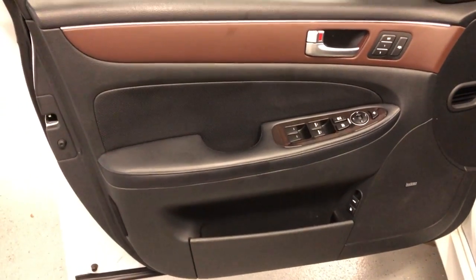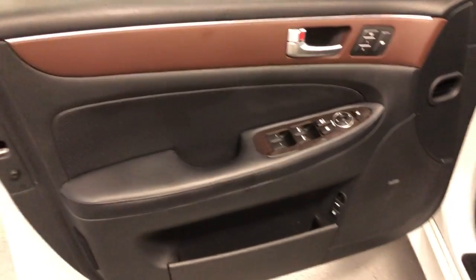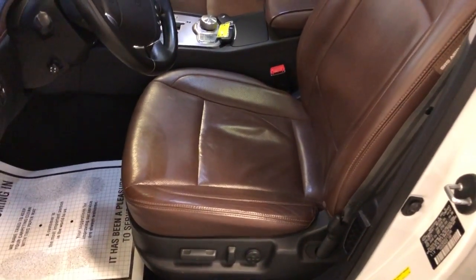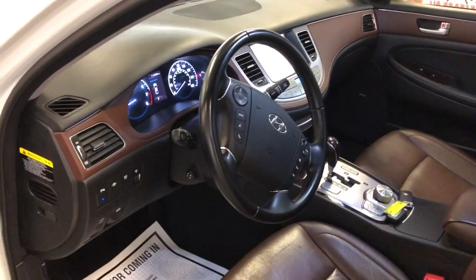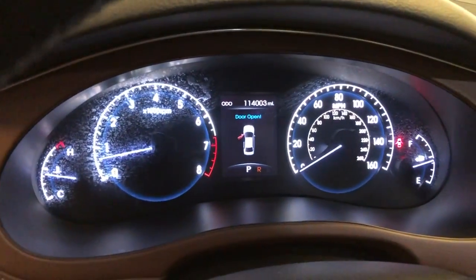Beautiful interior as well. It's got power windows, power locks, power mirrors, memory seats, power rear shade, leather interior — nice and clean. Power seats in great shape, non-smoking, no odors inside, extra keys, 114,000 miles on it. AC blows cold, heat works.